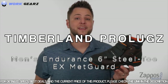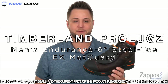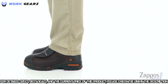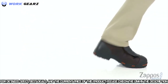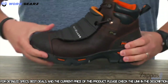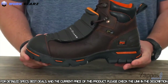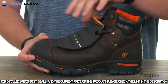Today we're looking at the Endurance six-inch external met guard steel toe from Timberland Pro. These have a premium full-grain leather upper with plenty of comfort built into the inside, definitely going to keep your feet feeling great all work day long. It's held together with a cement construction around the bottom to give you amazing flexibility and reduce break-in time — you'll be able to walk and feel comfortable in these right away.